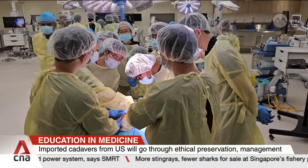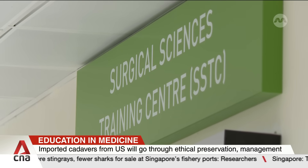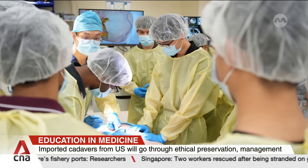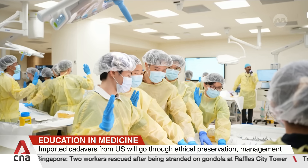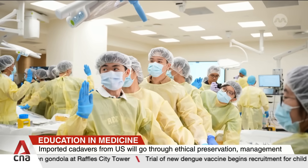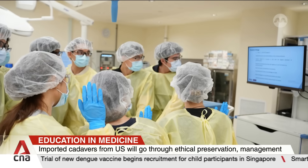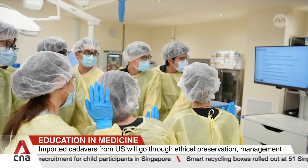The dissection lessons are led by LKC Medicine anatomists and faculty, but held at the Surgical Science Training Center in Thang Tokseng Hospital. The hospital says the corpses are imported from the U.S. and assures that they are preserved ethically and managed with respect. For example, students will always begin with a pledge prior to the start of the lesson, to respect the dignity and integrity of the human remains they are about to learn from.